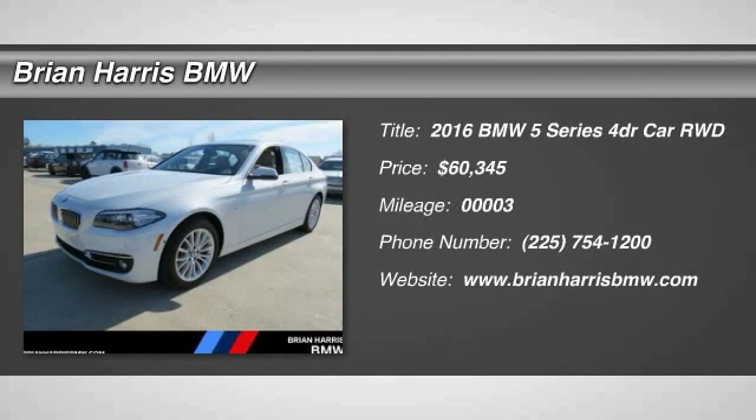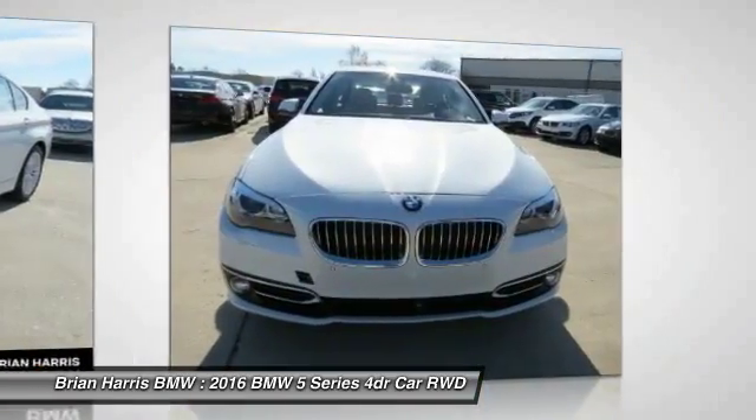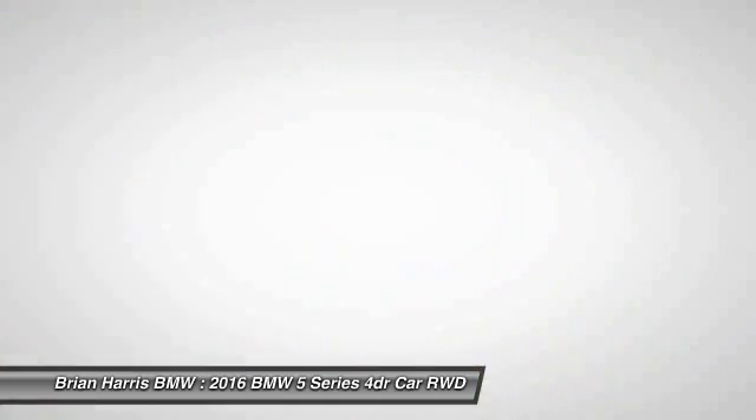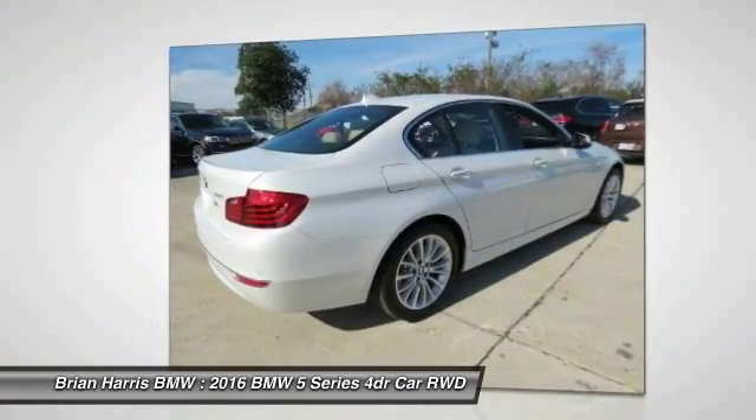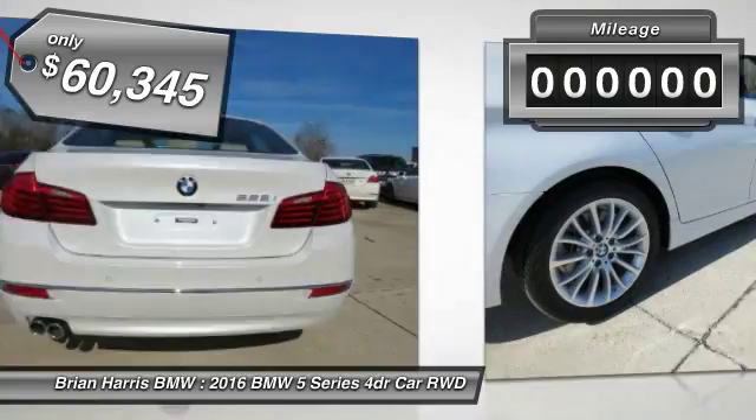2016 5 Series. The 5 Series incorporates bold styling cues that departed from BMW's traditional styling language. If you are looking for excitement and boldness, the 5 is for you and is priced below $65,000.